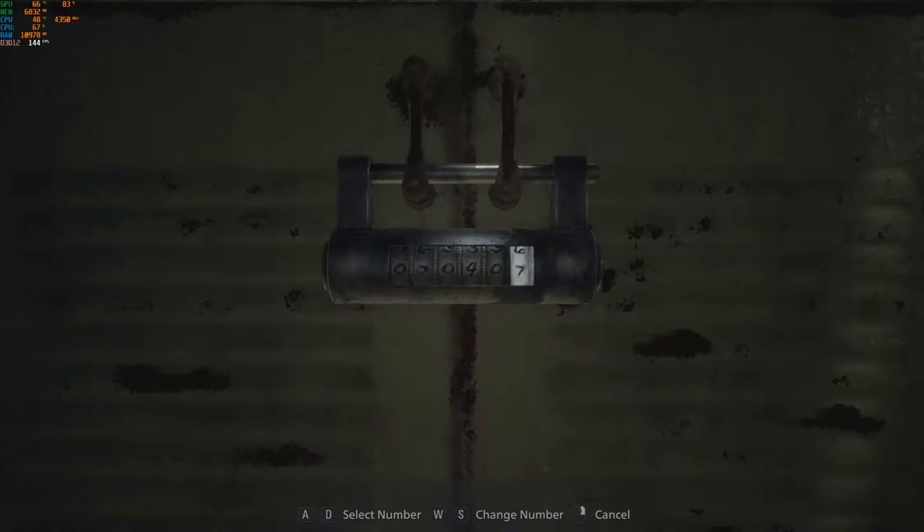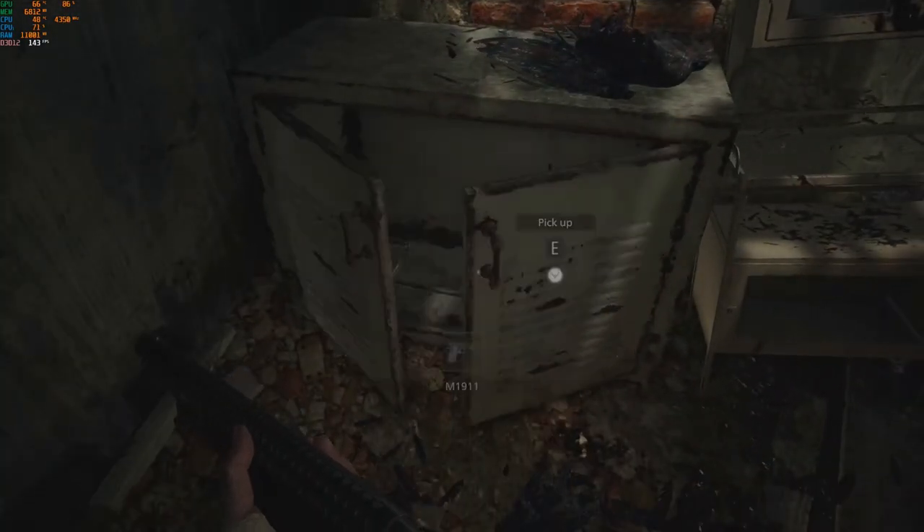Alright, so this video is for the first combination lock that I found right here. I believe the numbers are going to be 070408. So let's try that out. And okay, so there you go.